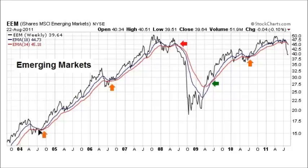During corrections, you never get a bearish crossover, so you try to stay with the market to participate in the gains. Once a bearish crossover does occur, you give the bear market the benefit of the doubt. The bullish cross worked well, and signals also worked in subsequent periods. As of the close on August 22nd, the 18-week EMA is at 44.73, which is below the 34-week at 45.18.